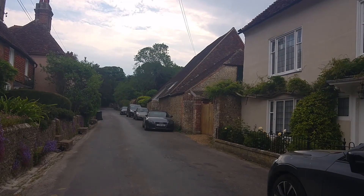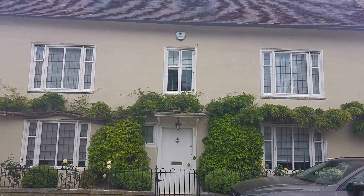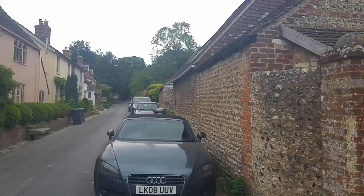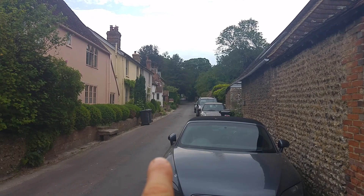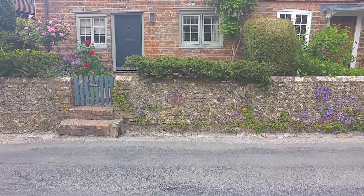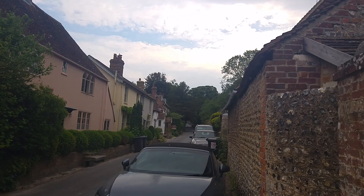Beautiful old cottage here. Getting closer to the downs now — you can tell because at the side of the road they've put in a little gutter. The downs often has a lot of water runoff, so I imagine in winter that turns into a little stream. Again some lovely old buildings on the left, and again it looks like a hatchway from some kind of barn — very interesting old buildings.